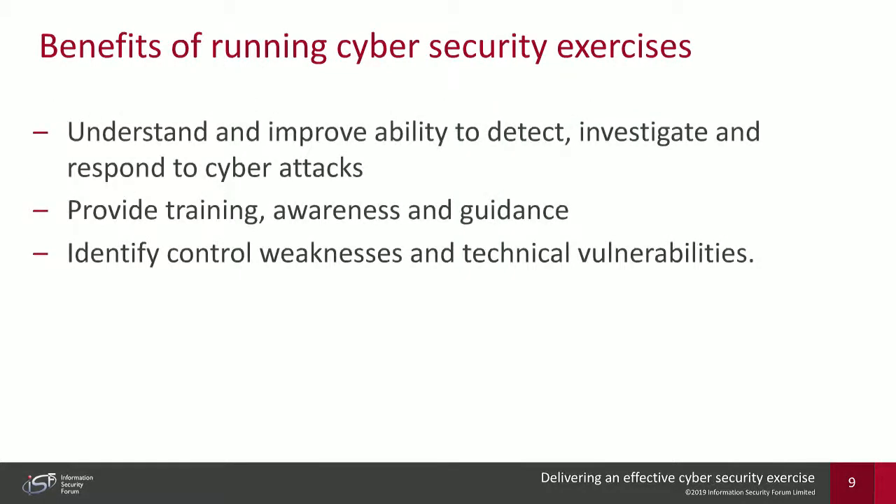The benefits of running cybersecurity exercises: through research and collaboration with members, we've identified a range of benefits. First, it's about understanding how your people, processes, and technology can respond to cyber attacks — what will happen if you're hit by a DDoS or sophisticated cyber attack. The findings enable you to improve your ability to detect, investigate, and respond to these attacks. A byproduct is knowing where to train employees, improve awareness such as phishing campaigns, and guide those responsible for preparing and preventing cyber attacks.